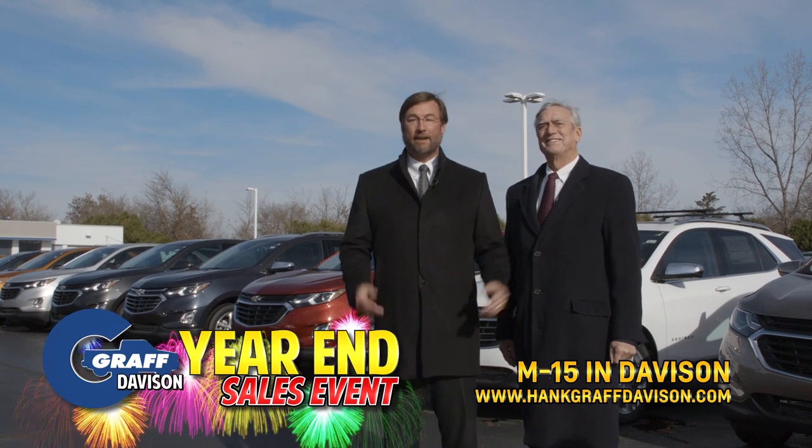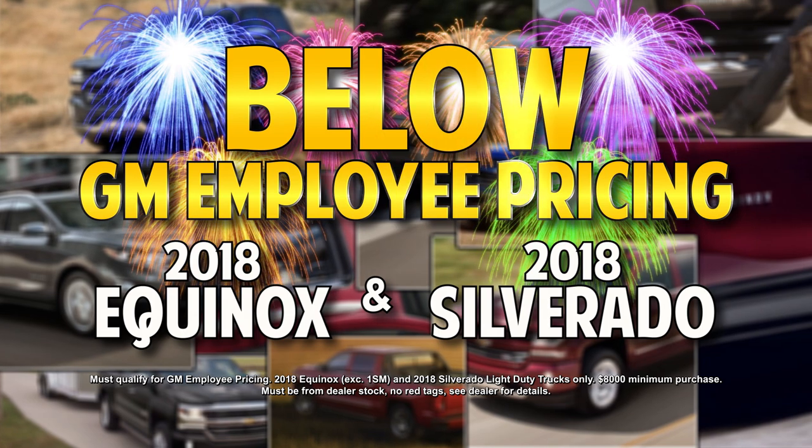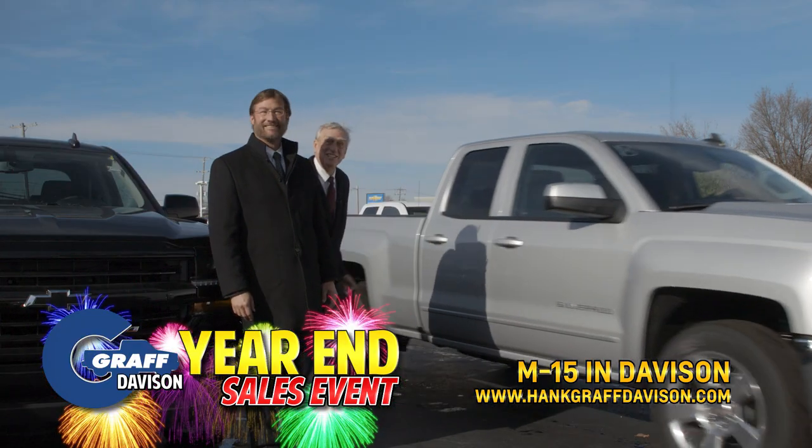We've saved a lot of people a lot of money this year. Just announced: get below GM employee pricing on 2018 Equinox and Light Duty Silverados. Don't wait, they're going fast.